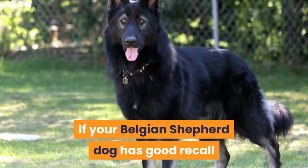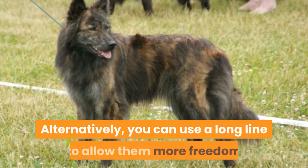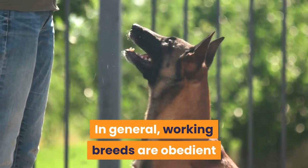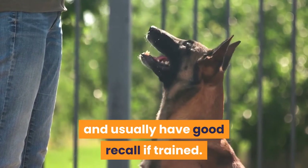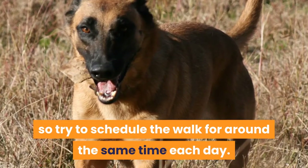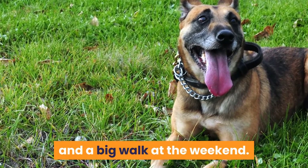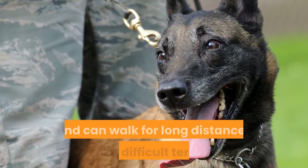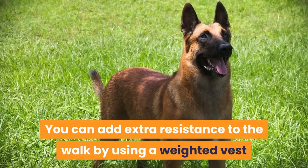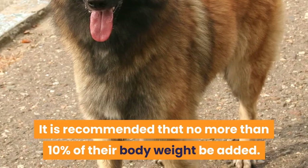A gentle walk around the block simply will not be sufficient. If your Belgian Shepherd has good recall and comes on command, walks at the park off the leash are ideal. Alternatively, you can use a long line to allow them more freedom while maintaining control. In general, working breeds are obedient and usually have good recall if trained. Dogs also like routine, so try to schedule the walk for around the same time each day. Daily walks are much better than nothing all week and a big walk at the weekend.